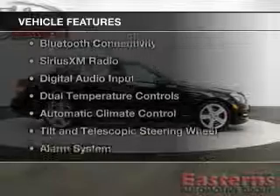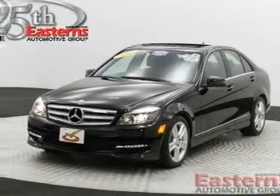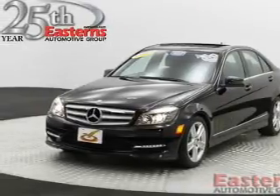The features include a power convertible top, a power sunroof, heated seats, Bluetooth connectivity, Sirius XM satellite radio, and digital audio input.